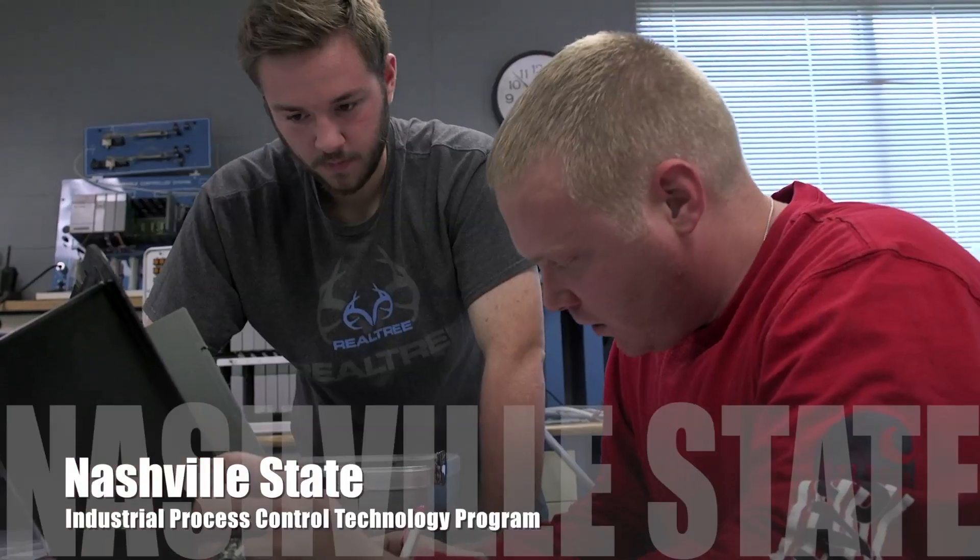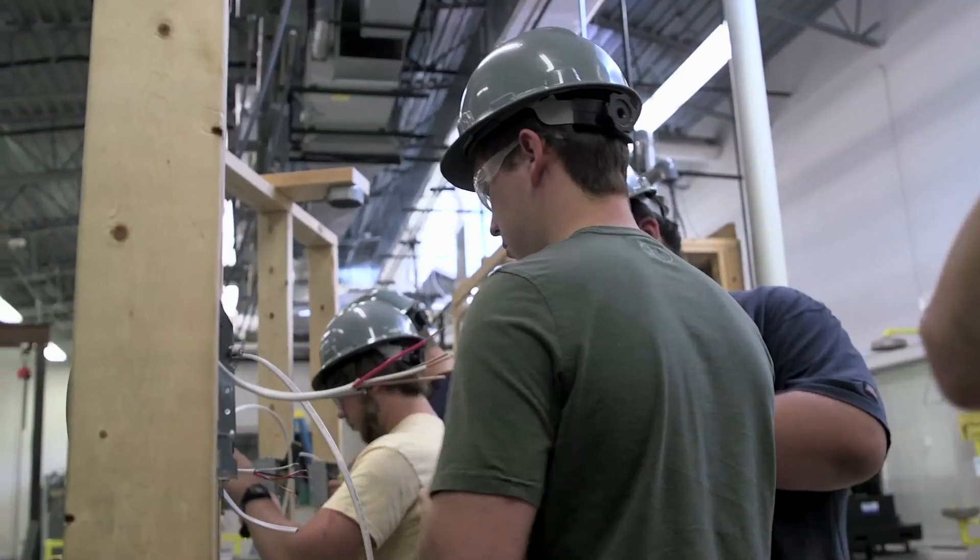Our Industrial Process Control Technology program is a program that allows students to become skill-based to work in our industry, mostly manufacturing industry. That's our central location here — industry is manufacturing.